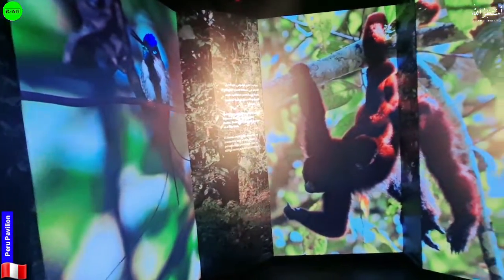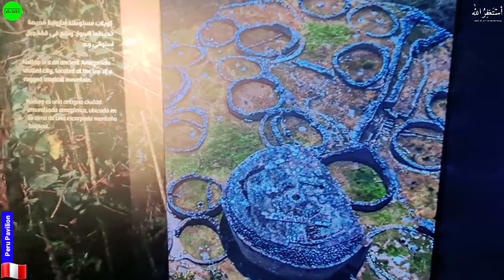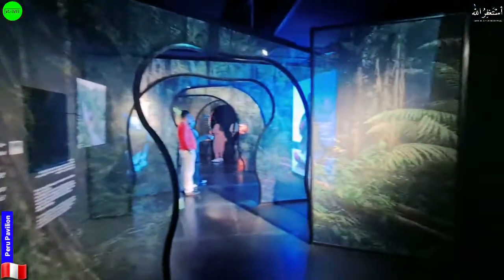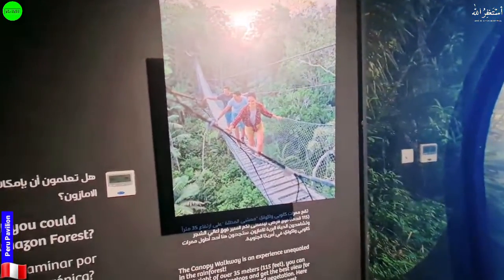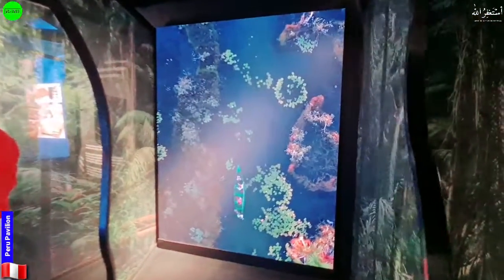They have some animals in their forest displayed here. The rainforest section is very beautiful and very unique here at this Expo site. They are also displaying some rope bridges again — this represents the Amazon rainforest.